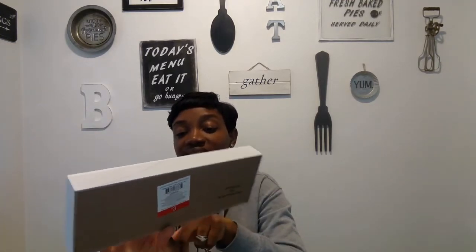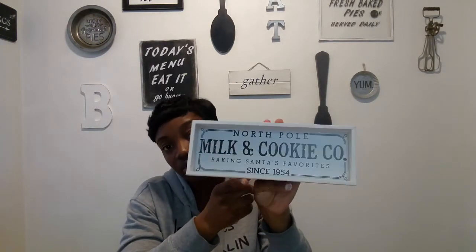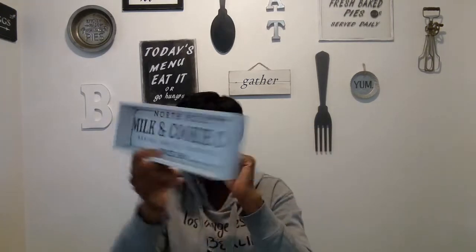The next thing I really, really wanted and didn't think I was going to find is this sign that says 'North Pole Milk and Cookie Company — Baking Santa's Favorite Since 1954.' So cute. Out of everything I've seen, this was one of the things I really wanted, and I'm glad I got it. It was three dollars.